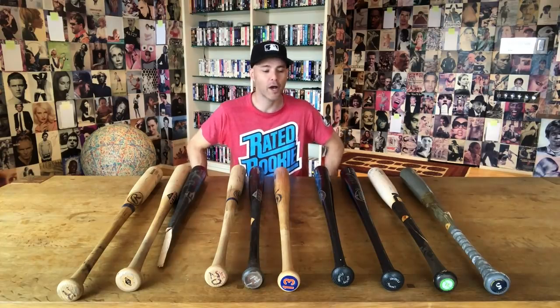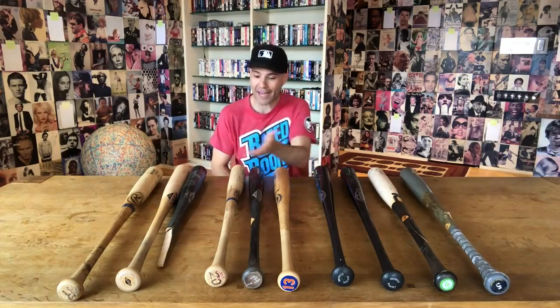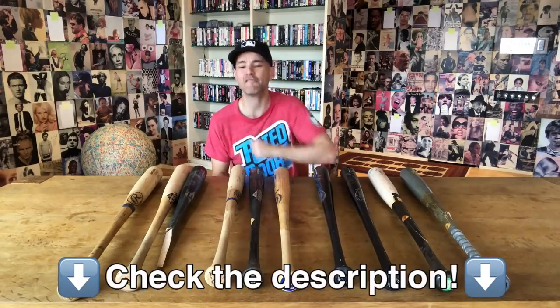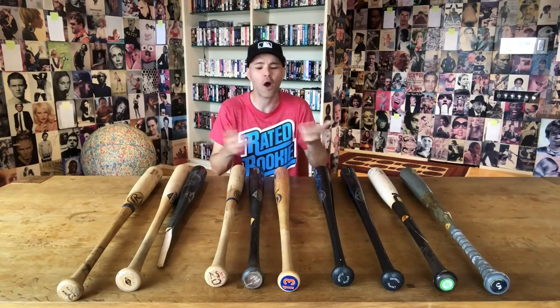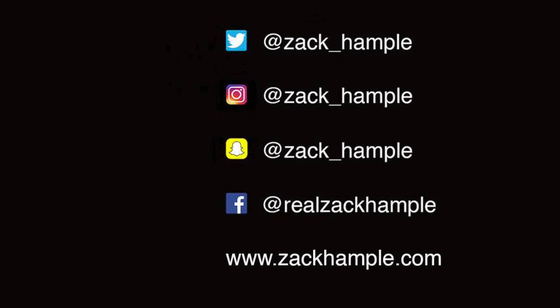That's pretty much it for this video — hope you enjoyed it. In addition to baseballs, I collect a lot of stuff: bats as you can see, baseball caps — I did a video recently on my cap collection and I'll link to that — lineup cards, autographs, baseball gloves. I even got a glove from a player one time. So stay tuned; you might see videos on all of this stuff. Thank you for watching this one. Bye.